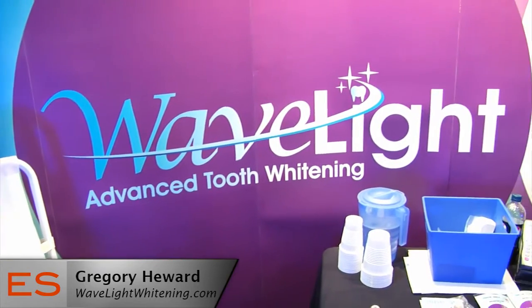You can find us online. If you type in Teeth Whitening Canada into Google, we show up as number one. If not, you can visit our website directly at www.wavelightwhitening.com. You can also reach us directly at 1-888-353-WAVE.